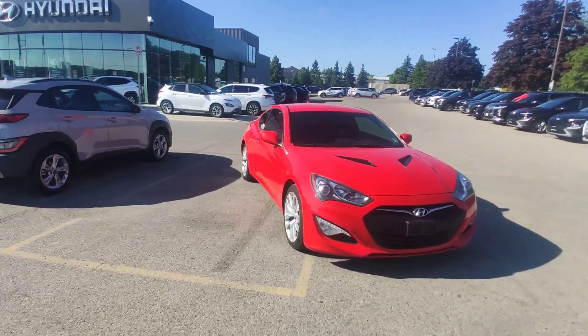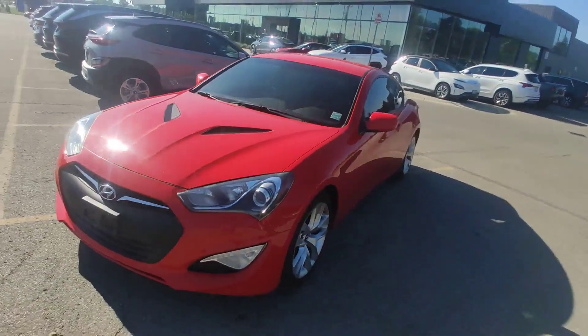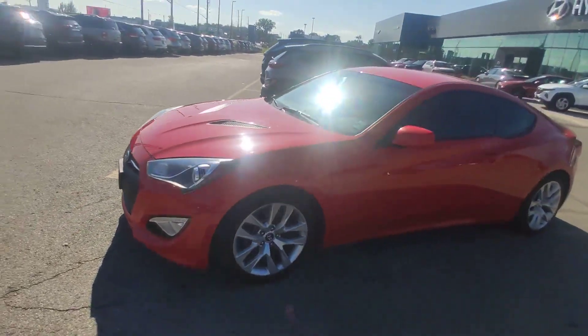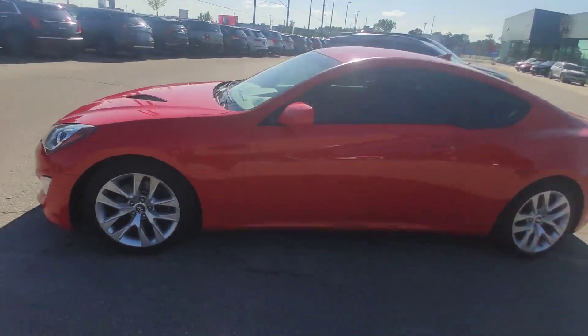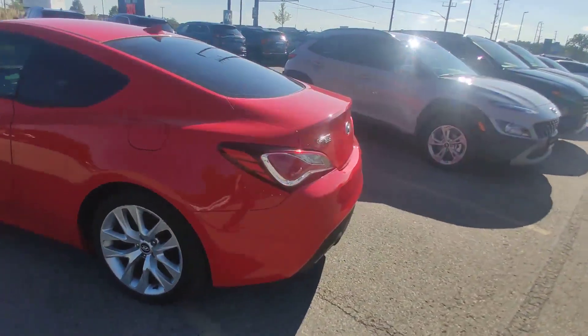Hello guys, it's Adrian with Sphinx Hyundai. Today I'm showing you this beautiful red 2014 Hyundai Genesis Coupe 2-point turbo engine.